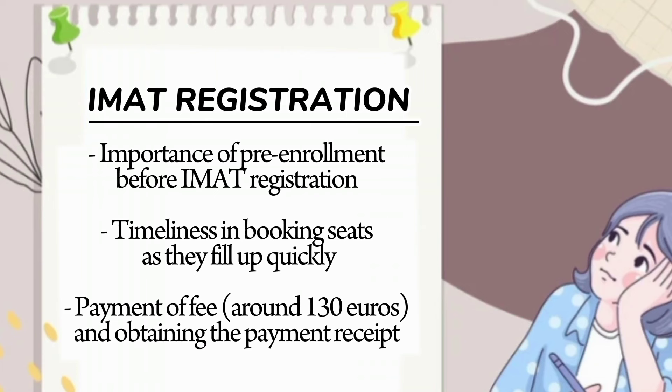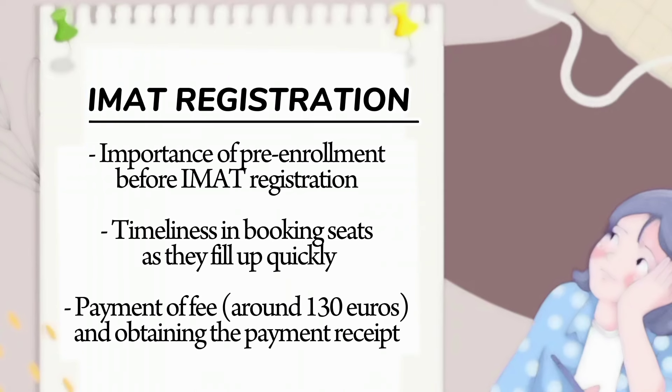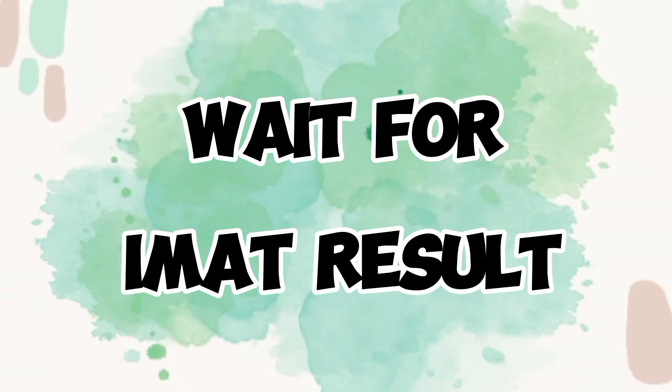Book your seats as soon as possible because seats fill up quickly, and have a backup plan in case seats in your country are not available. You'll need to pay around 130 euros for the test. Make sure you receive the payment receipt and keep it until the test day. After taking the test, you'll wait around one month for the result. As a non-EU student, you only have one choice of university. If you get admission, that's great news; if not, you cannot move to a second or third list — that is only for EU students.